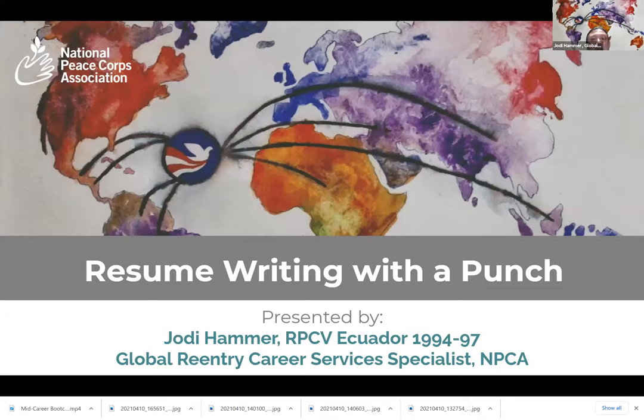Good evening and thank you for joining us tonight for this webinar on resume writing with a punch. Those who know me know that resume writing is one of my very favorite topics — I actually love to write and edit resumes. I love talking about tips and ways to make your resume more powerful, and ways to get through those ATS systems — the applicant tracking systems.